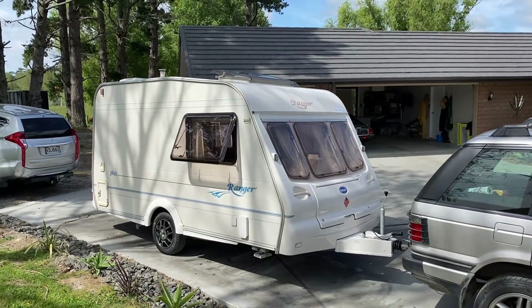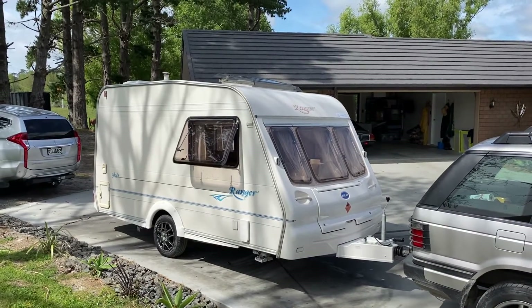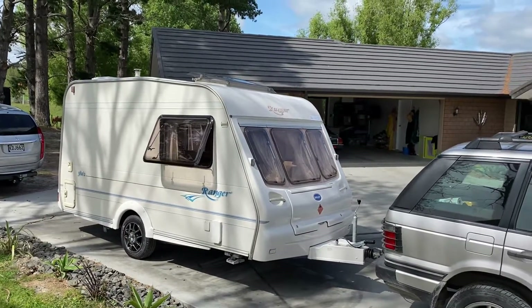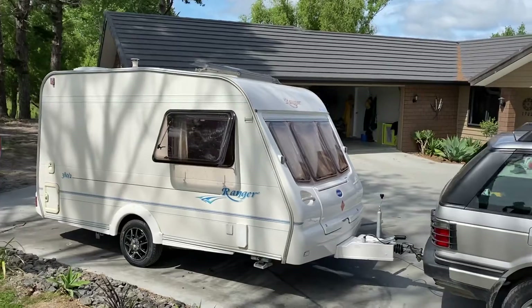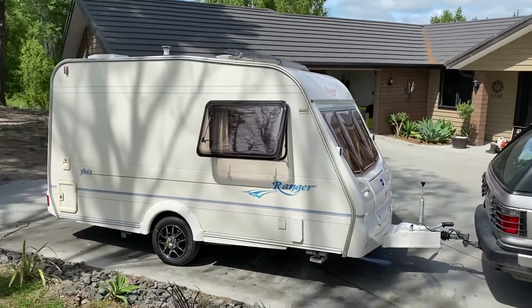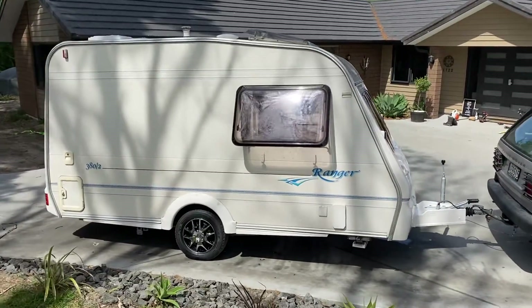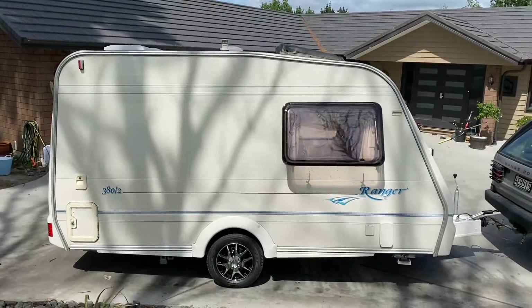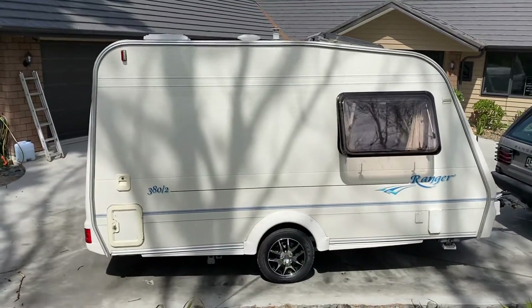Up for sale, Redvale RV has a 2003 Bailey Ranger two-berth 380/2. This is fresh to the country — it's just had a brand new gas, electrical, and warrant of fitness, and new registration put on it.